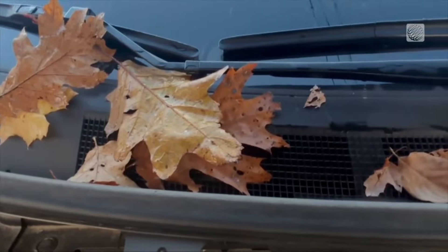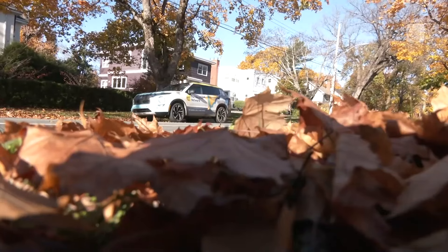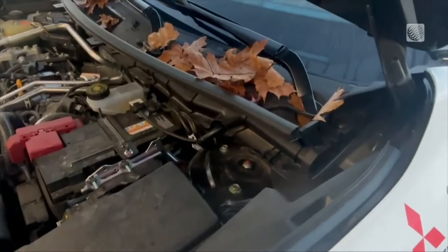It's not like big leaves can make it through those tiny cracks, but if bits and pieces do, they can rot in there, and then when you need to turn on your heater or air conditioner later, you might just smell it.